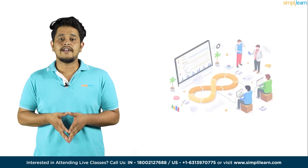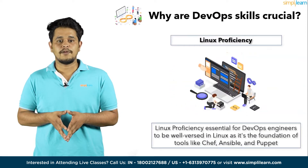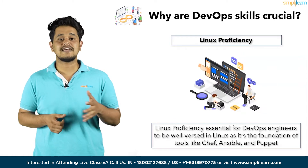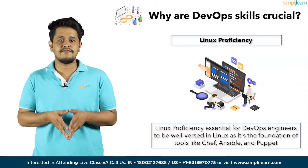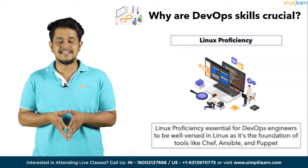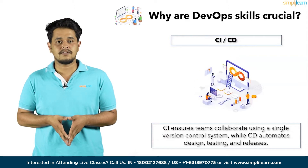Let's start with why DevOps skills are crucial. Understanding DevOps is vital for optimizing the software development life cycle. DevOps engineers need to master several key skills. First, Linux Proficiency — many firms prefer Linux for hosting apps and managing configuration systems. It's essential for DevOps engineers to be well-versed in Linux, as it's the foundation of tools like Chef, Ansible, and Puppet.